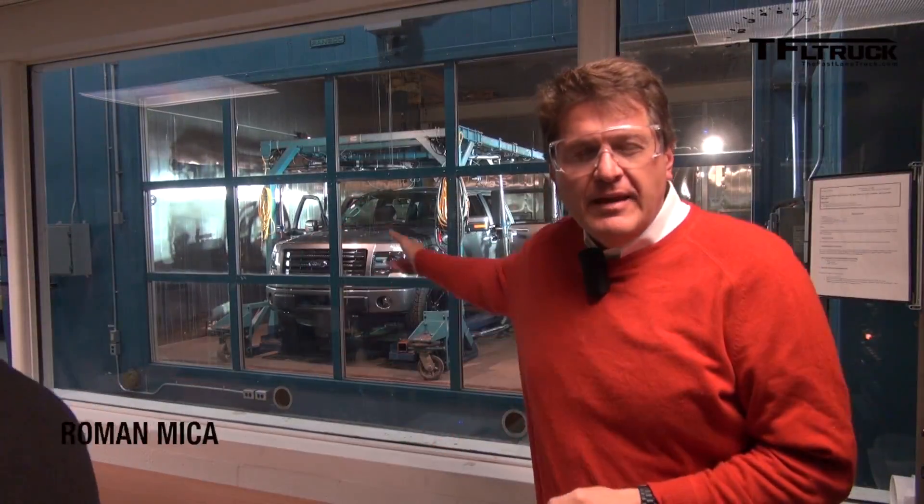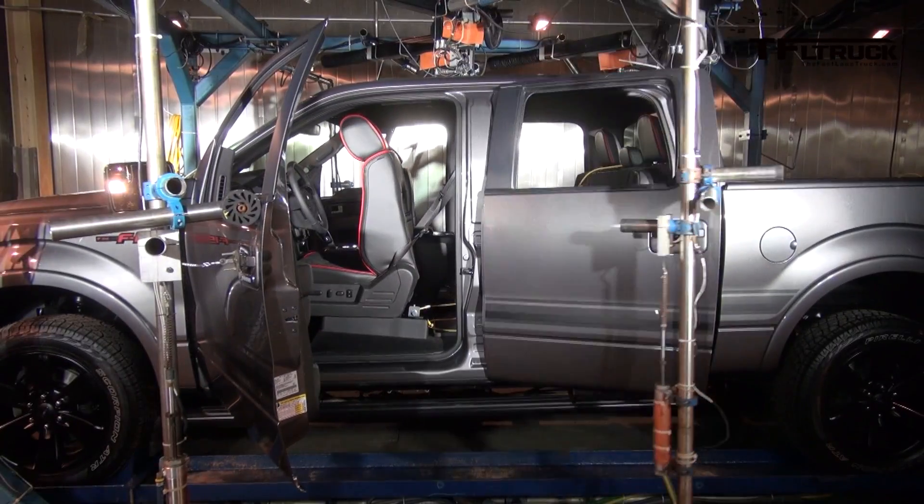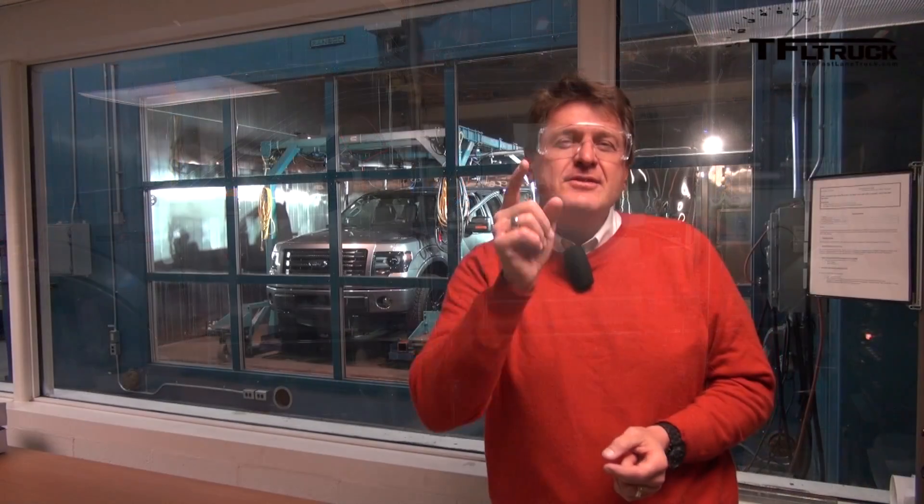How many times do you think that machine will open up that Ford F-150's four doors? The answer: 84,000 times, as part of Ford's durability testing. That whole process takes about eight weeks, and to make it even harder, it's freezing in there. Durability testing of Ford F-150s is coming up next on the Fast Lane Truck.